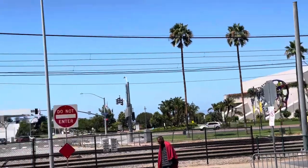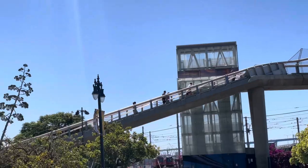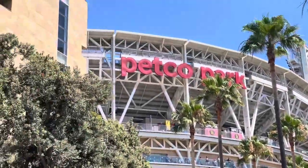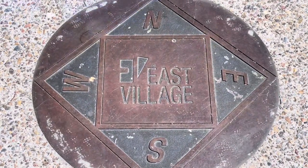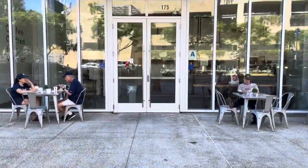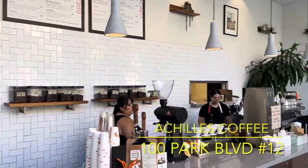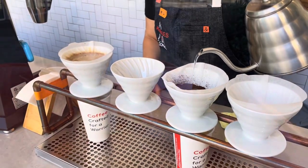If you take the footbridge from the Convention Center and Hilton Bayfront area across Harbor Drive, you end up on Park Boulevard on the south side of Petco Park. Just across Park Boulevard from Petco Park is Achilles Coffee. They serve locally roasted beans as pour-overs and espresso drinks, and also serve breakfast and lunch items. They start serving coffee at 6:30 and food at 7.